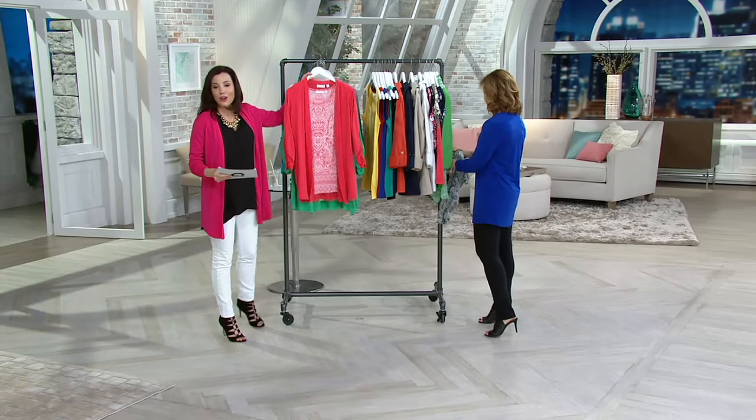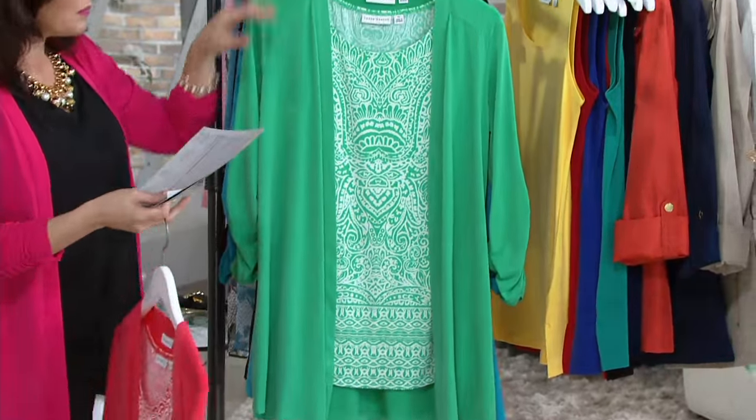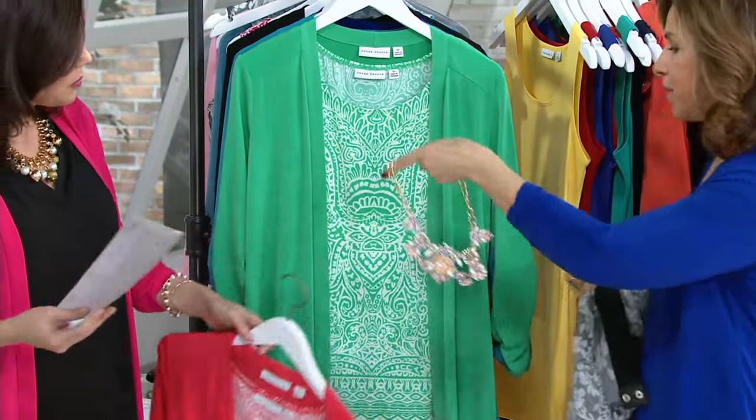This is the hot coral, and it's last call — take a quick look. Love it. And look at this necklace — it's available today in the show and it's just perfect with that. It actually goes with the mint leaf too.